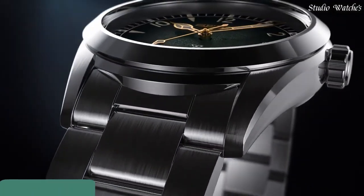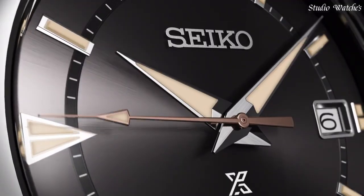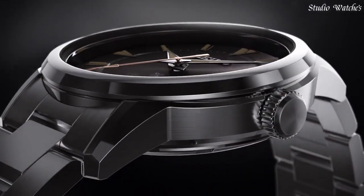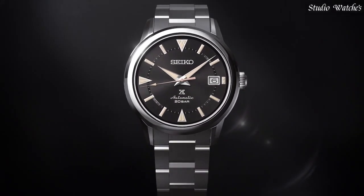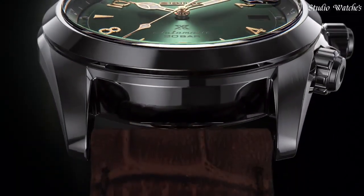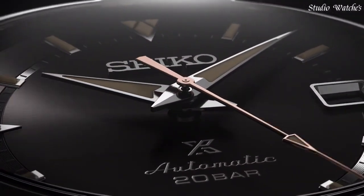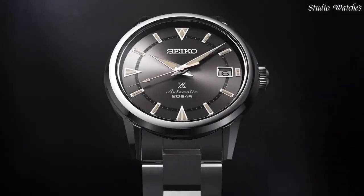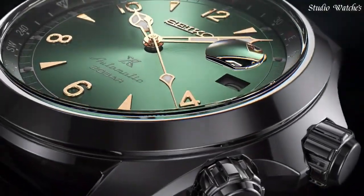Number 1. Seiko Prospex Alpinist SBDC091 watch. Japanese automatic movement and 6R35 caliber. Stainless steel case of round shape. Case dimensions are 39.4mm in diameter and 13.2mm in thickness. The dial of this Seiko watch is green. Display type: analog. This timepiece has sapphire anti-reflection coating glass, 200m water resistance. Features: date, glowing hands, glowing markers, screw-down crown, limited edition, anti-magnetic.